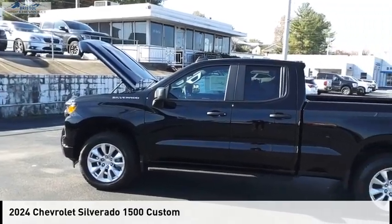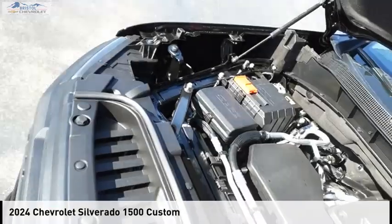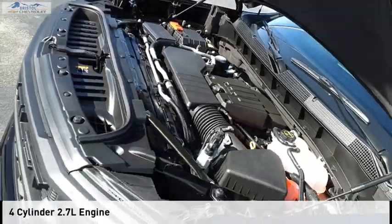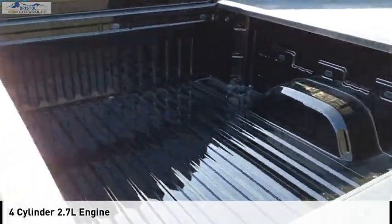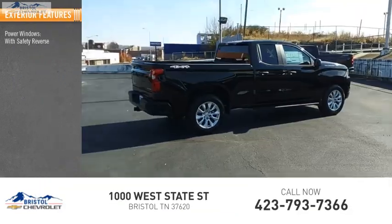Stop by and take a look at the 2024 Silverado 1500. This vehicle is powered by a four-wheel drive four-cylinder 2.7-liter engine and comes with an eight-speed automatic transmission.